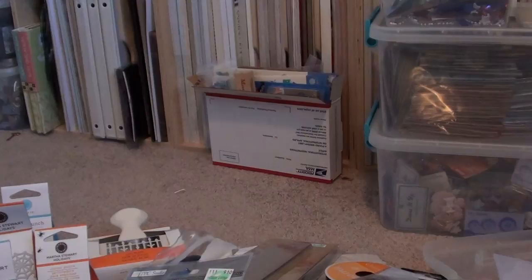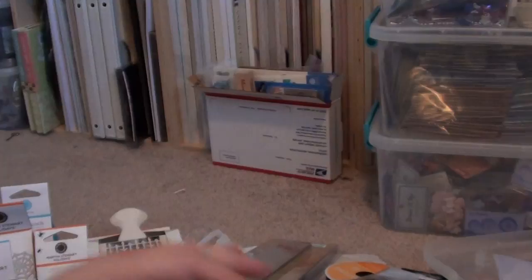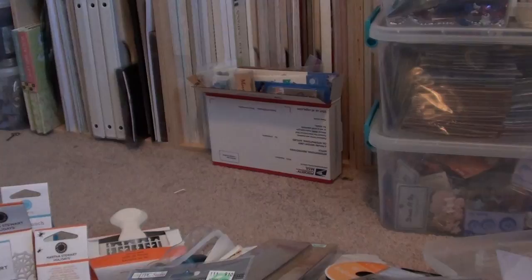I got this — it says East Answer by Making Memories — and it says first, third, fourth, fifth, and so forth. I thought it'd be good for doing my daughter's pages. And then I picked up a couple of Copic Markers: Caramel, Health, and Willow.